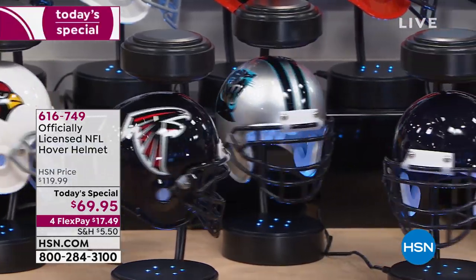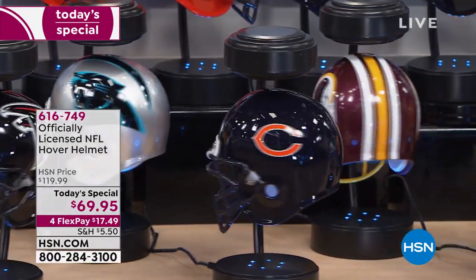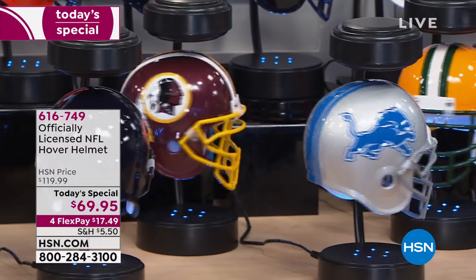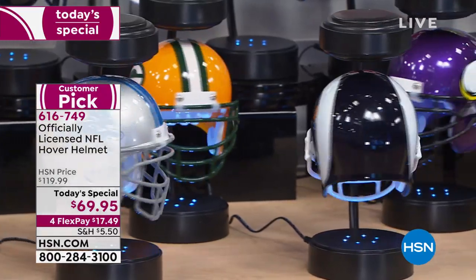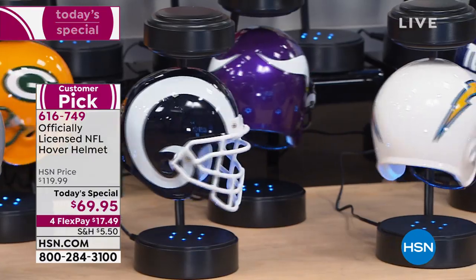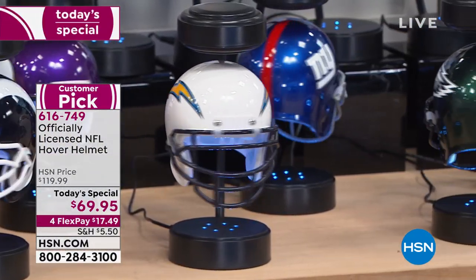The coolest way you could ever do that — we have a customer pick product. Every year we sell thousands and thousands and we've got it back as our best value. Normally we'd be paying $120, but today we've taken $50 off. It's on four FlexPay of $17.49. It's your officially licensed by the NFL hover helmet.